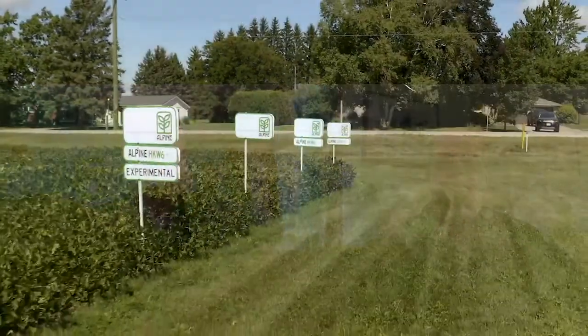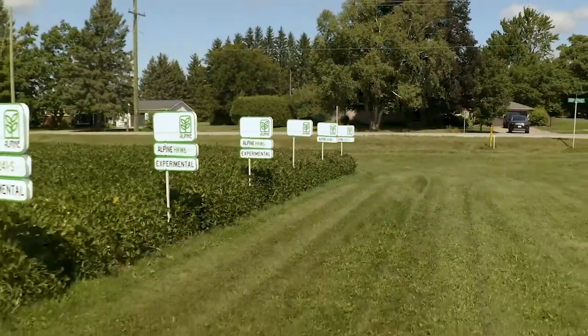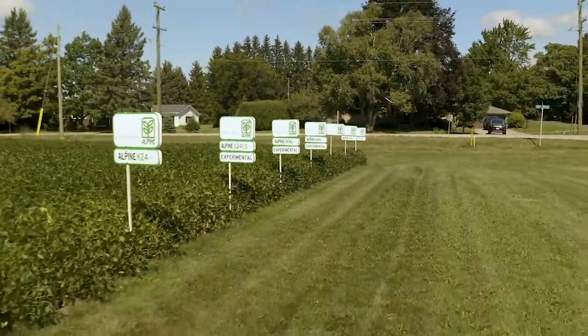Hello and welcome to Canada's Digital Farm Show. I'm Ralph Pierce, Field Editor with Country Guide, here with Ken Brett, Regional Sales Manager with Alpine, to talk about their offerings for 2021, some of the challenges facing growers, and how the plant nutrient sector is responding.